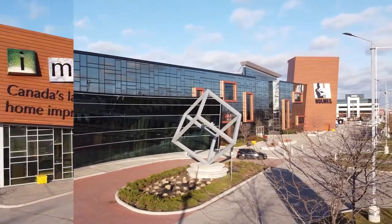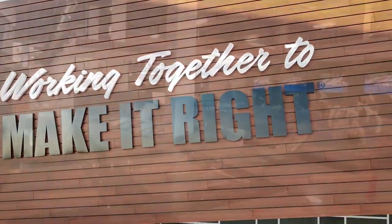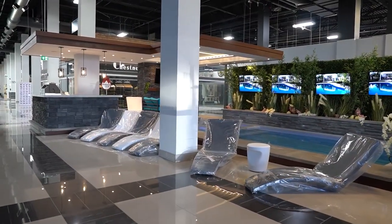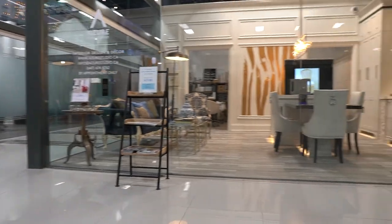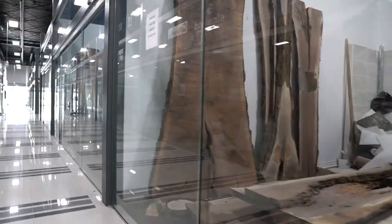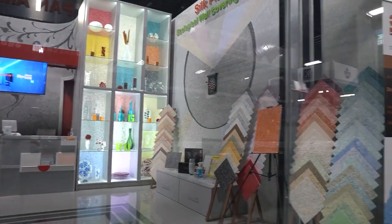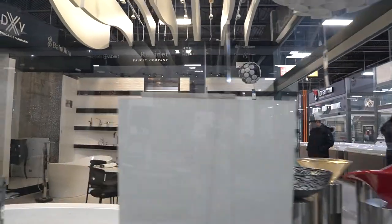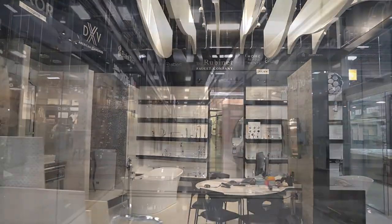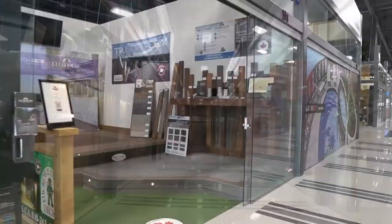I'm Mike Holmes. I've been trying to educate people on how to build it right, how to prioritize your renovations, and how to pick products and materials that will last. We love speaking to the Improve Canada experts about how they are supporting the skilled trades. Visit improvecanada.com to start your home improvement project the right way.